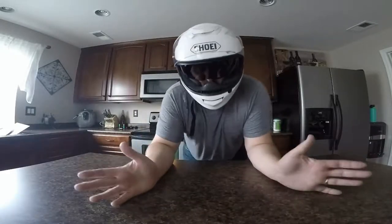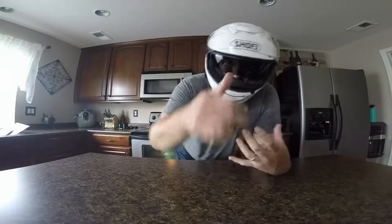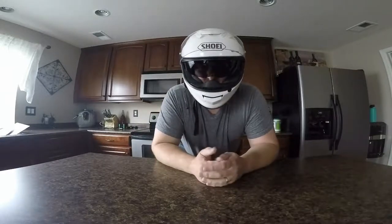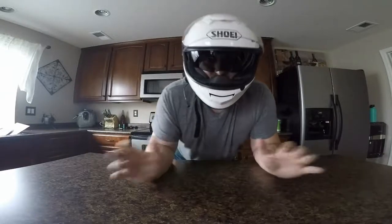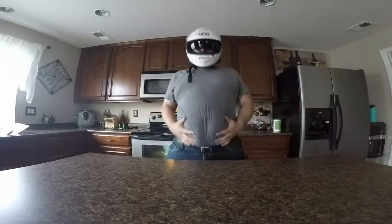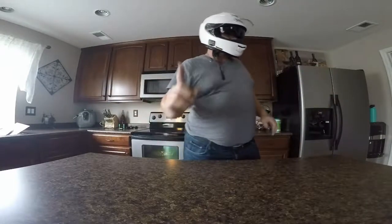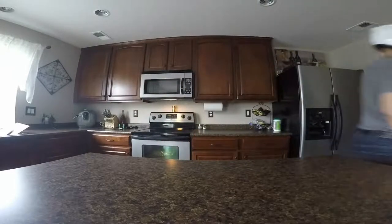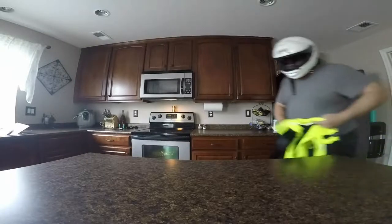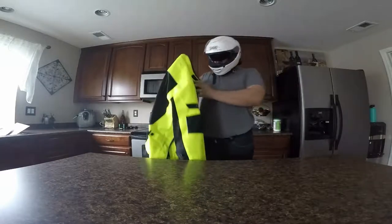Alright guys, we just got off our ride. Sorry about the helmet — I don't want to stay anonymous. But we're going to talk about that jacket right now, the Olympia AG5, the Air Glide 5, for the big boys. Let me grab that jacket — I got it right here. This is a three-layer jacket. This is just the outside shell right now. Let me throw this on.